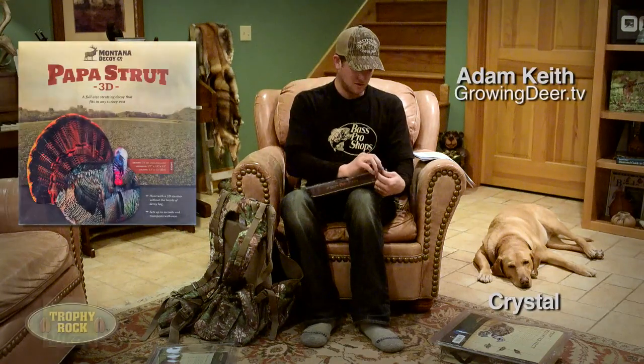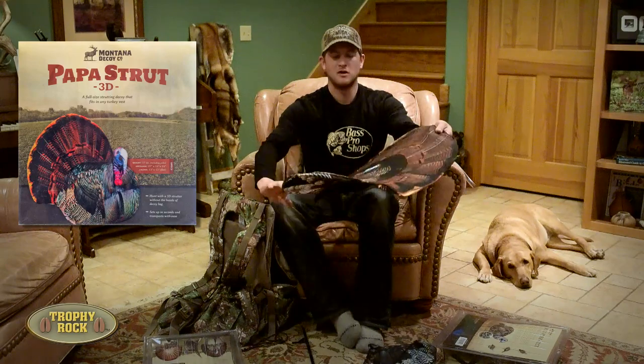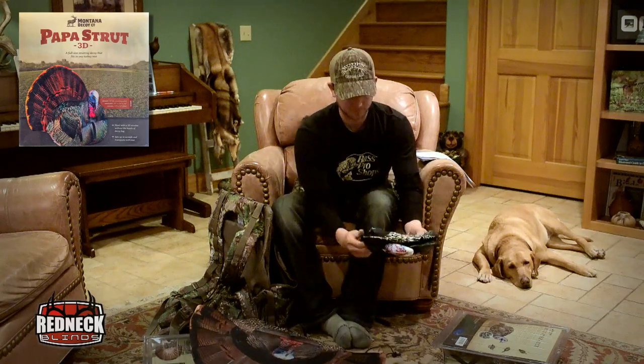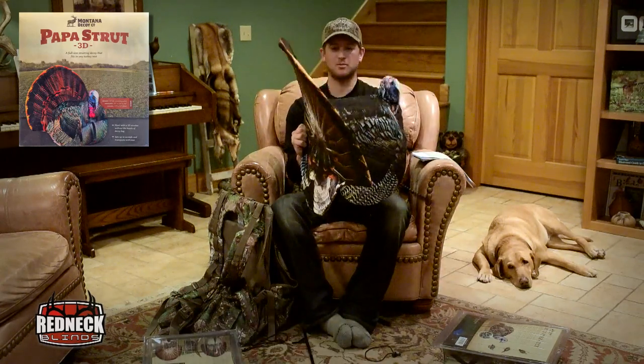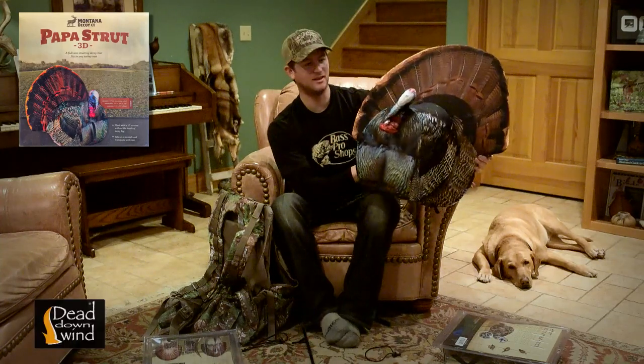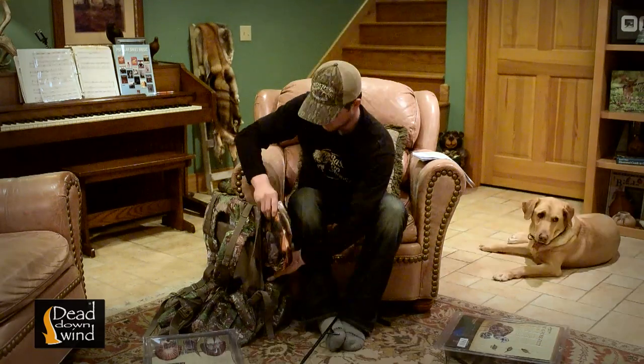Here's kind of an idea of what it looks like – a strut decoy. You have the option to use it as a 2D if you want. The best part is it comes with this other attachment. You just put them together with a couple of magnets. That turns it into probably the lightest strut decoy on the market. It can actually be folded up just like that.